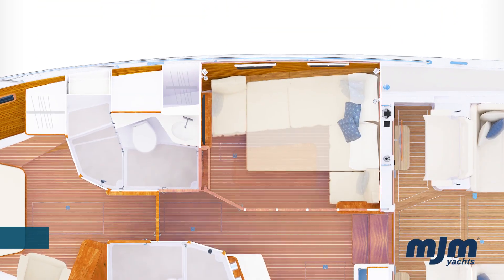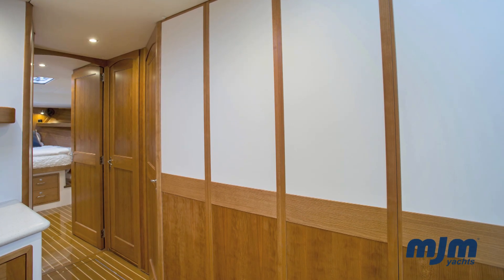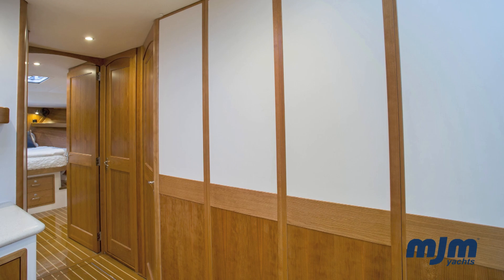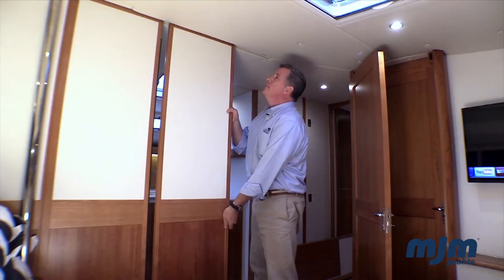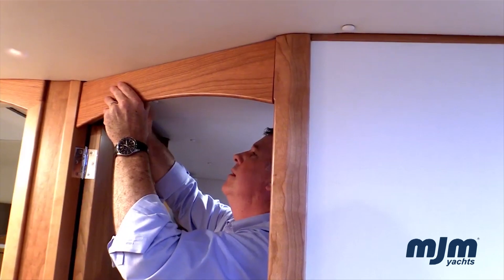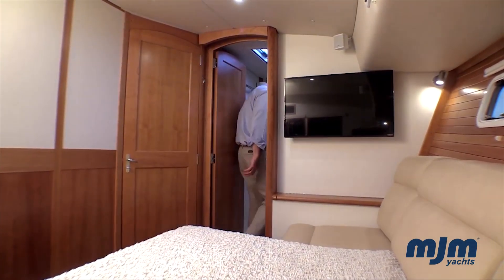The first innovative option is the portable bulkhead system. This ingenious solution utilizes panels to convert the great room into a temporary second en suite stateroom. Stowed out of sight, it only takes 12 minutes to install these panels — ideal for when guests arrive, and easily stowed to enjoy the spacious privacy of the great room when couples are cruising.